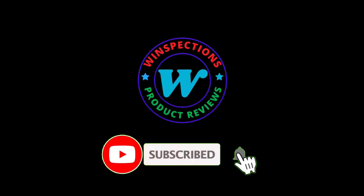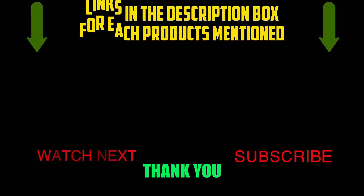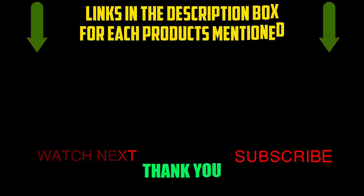That brings us to the end of our review and buyer's guide. Let us know in the comments what your favorite one is. If you want to know the product price, check out the description box. Thanks for watching.